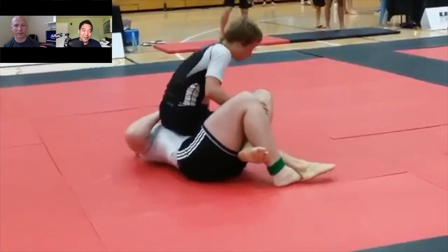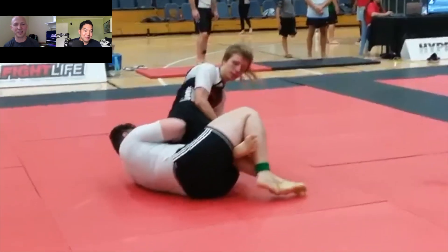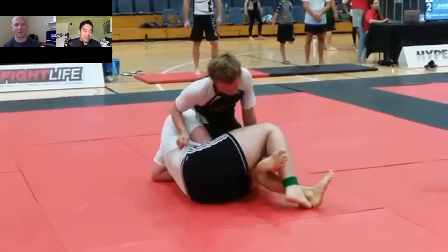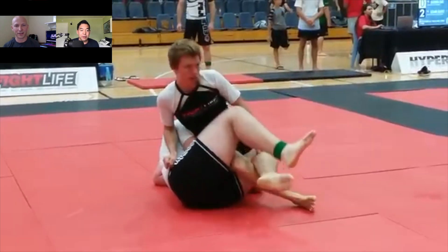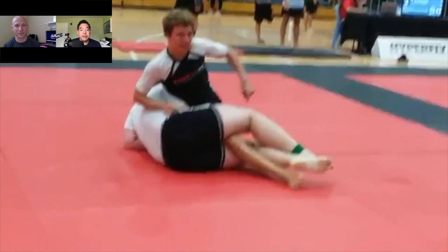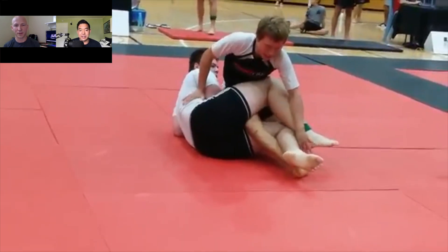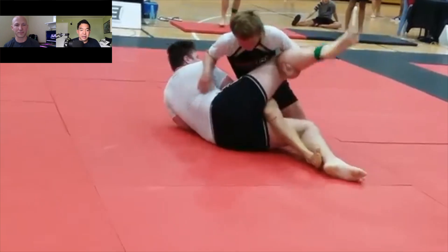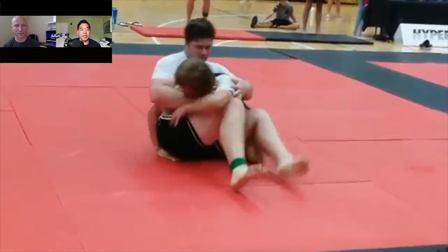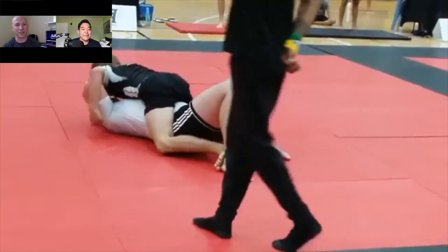The big guy looks like he's going for a deep half — he's got a little deep half game maybe. It's almost like an electric chair. His leg is over now — he's safe. Good job stepping over the head right there. A lot of times in this reverse half position I'll look for a knee bar. You can see the big guy's left leg is actually underneath his right leg, but right here he's not crossing his feet, so that could have been an opportunity for a knee bar right there.